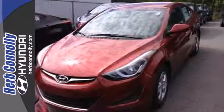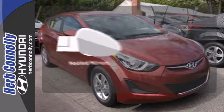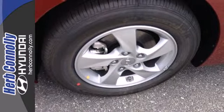You also get more standard horsepower, a capable 6-speed transmission, vehicle stability management system, and hill start assist. Avoid scraping snow and ice with heated mirrors. Stretch out in the vehicle you've always dreamed of — this 2014 Hyundai Elantra.